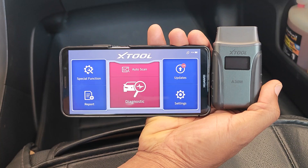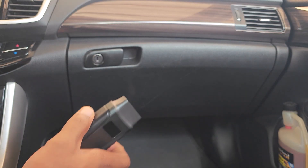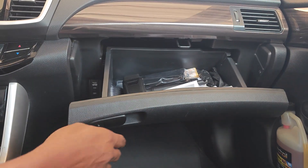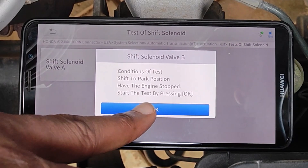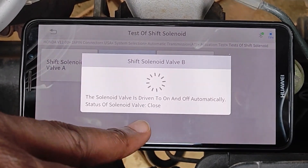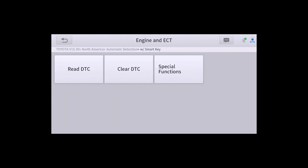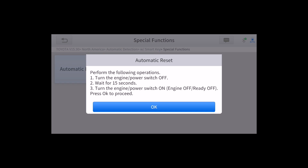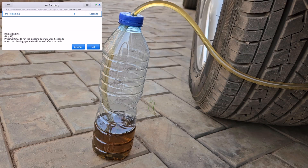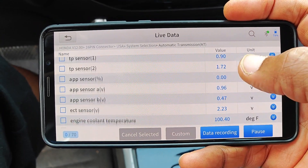Over these past two years, I've really put this scanner to the test. Most times, for ease of access, I even keep it in my car since you just need a phone or a tablet to use it. I've tested transmission solenoids on my 2017 Honda Accord, plus loads of other bi-directional tests. For service functions, I recently used it to reset the electronic throttle body on a 2013 RAV4, and I also used it to successfully go through Toyota's very tedious ABS bleeding procedure on the same car.